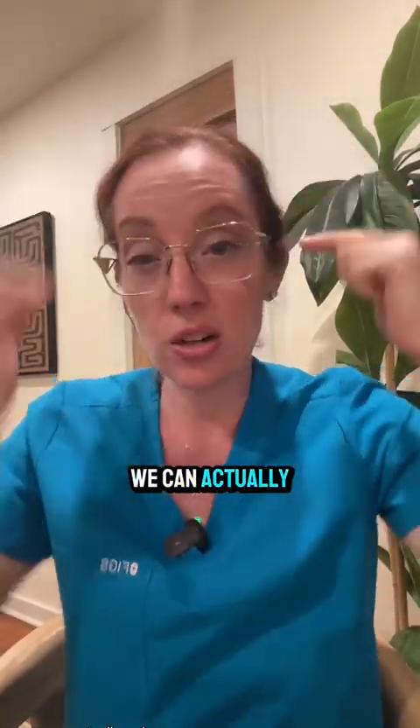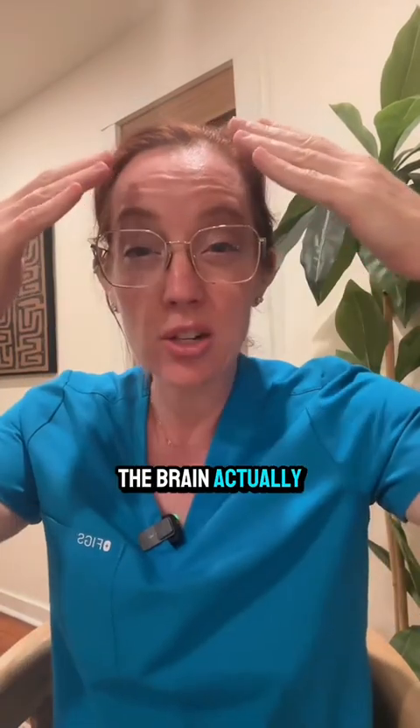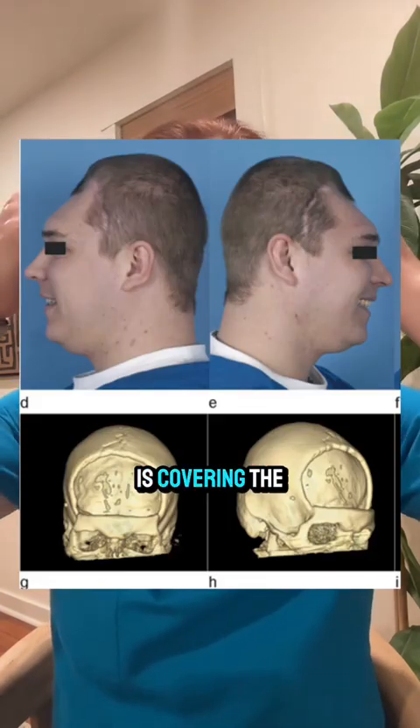In some cases where there's a bifrontal injury, we can make an incision that goes ear all the way across to ear and remove both parts of the skull from the front to allow the brain to swell. After the brain swelling goes down, the brain actually shrinks and there will be a divot where the skull is missing and the skin is covering the brain.